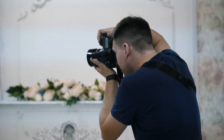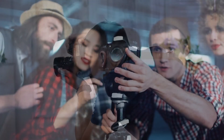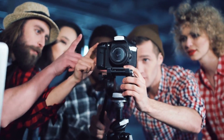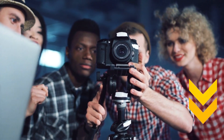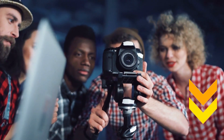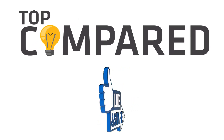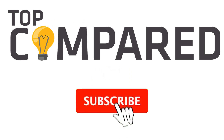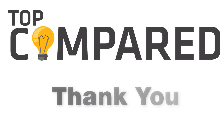Now that you have looked at the Black Friday camera deals, make sure you quickly choose one before the products are sold out. Feel free to check out the links of all the Black Friday camera deals given in the below description box. Please like and share the video if you find it informative, and subscribe to our channel to get more videos from us. Thank you.